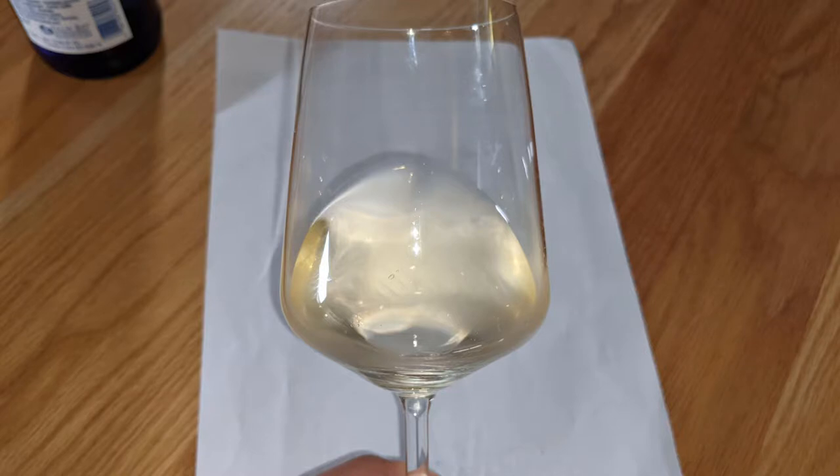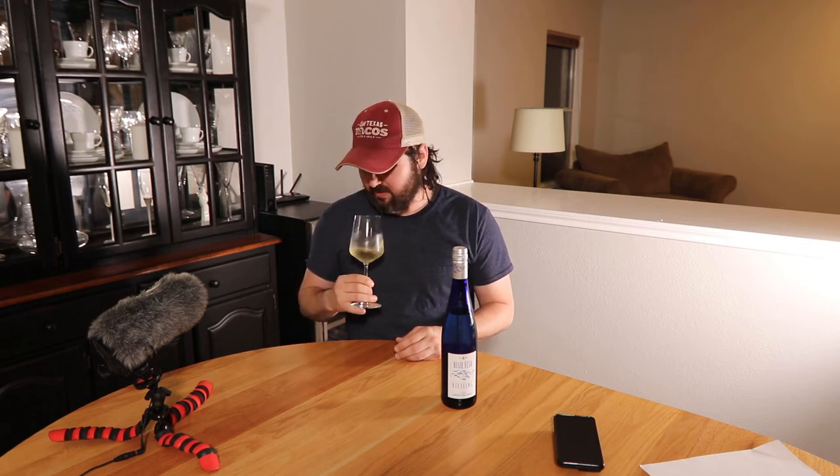Let's take a look at this one. From a color standpoint, you are a pale lemon — no artifacts, no cloudiness. On the nose, you smell like a German Riesling, but very fresh. It doesn't smell like it's going to have a lot of residual sugar or any aging. I'm getting a little bit of lime, pear, green apple, lychee, and maybe a hint of orange in there as well. It's very citrusy compared to a lot of Rieslings, definitely not a lot of red apple.